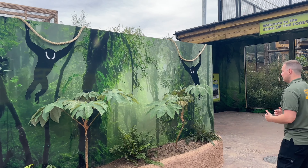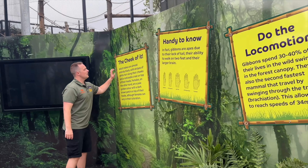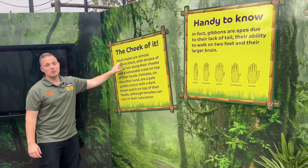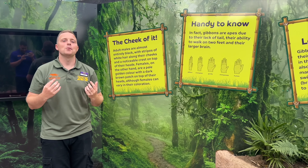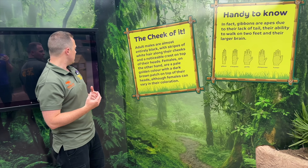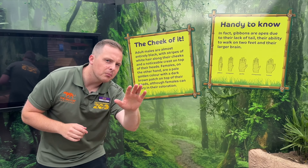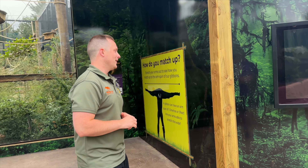How do you tell the males and females apart? The adult males are black with these big shining white cheeks, whereas the females are a lighter, dark brown color, also with white cheeks. They're three very special gibbons for us.